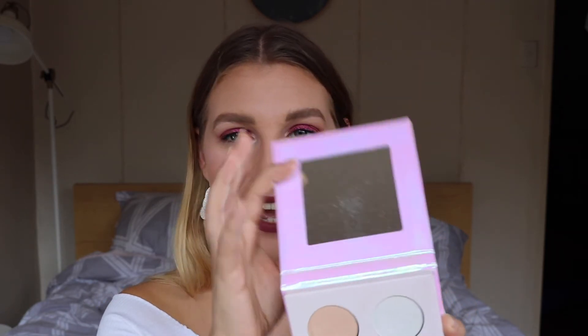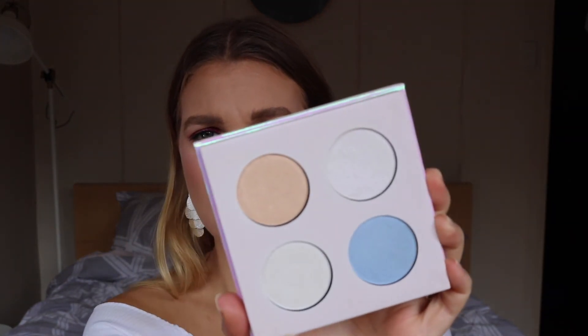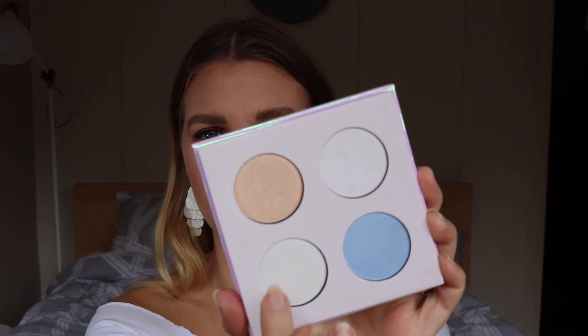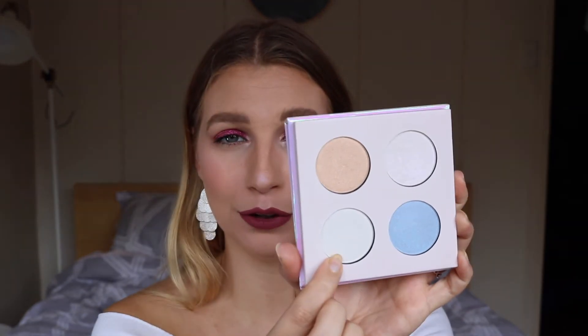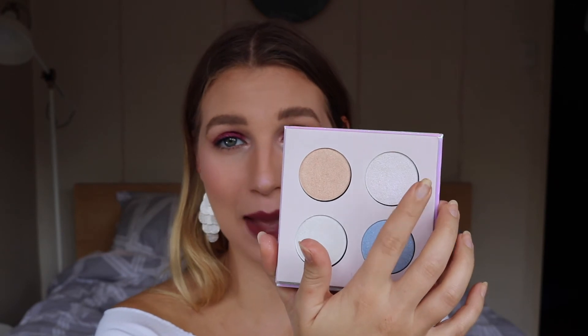Look at that gorgeousness. These two colors on camera look white, but they definitely are not white — they are a really beautiful shimmer. Both have different reflexes: this one down here has a blue reflex to match this one here, and this one has a pink reflex. I've got it on my face right now.